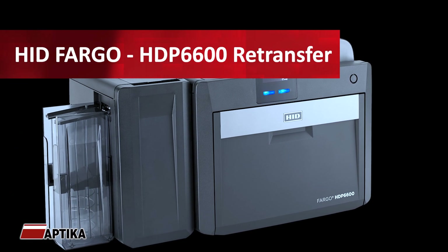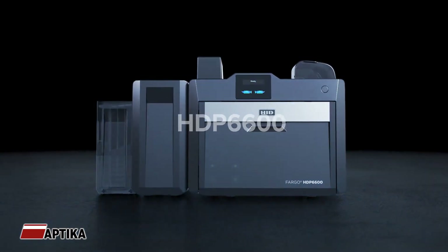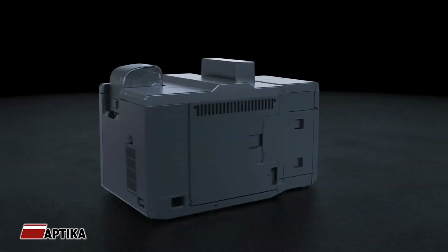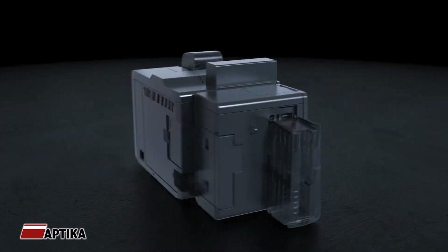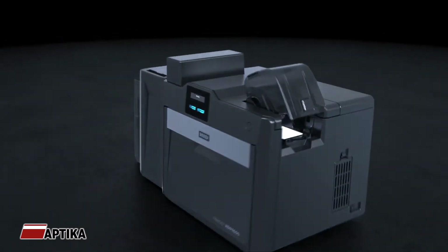Aptica, the ID Card Specialist. The HDP6600 from HID Global can print a new ID card in less than a minute. That means the user experience from initial receipt of imagery and data to final print takes less time than watching this video.